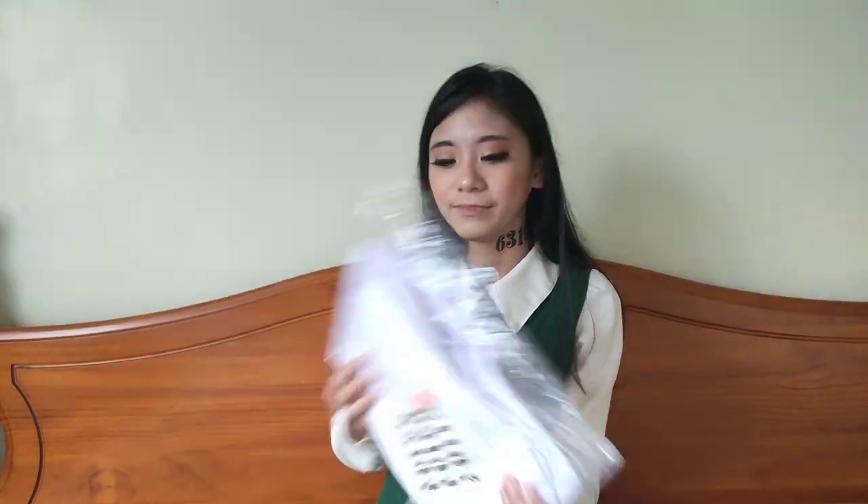It also has freebie tattoo numbers like the one you see on my neck. Apparently, there's only one tattoo here that's for Emma — the others are for Ray and Norman. But I'm not cosplaying Norman or Ray, so maybe I'll just give those to someone else. The center one is Emma's tattoo.